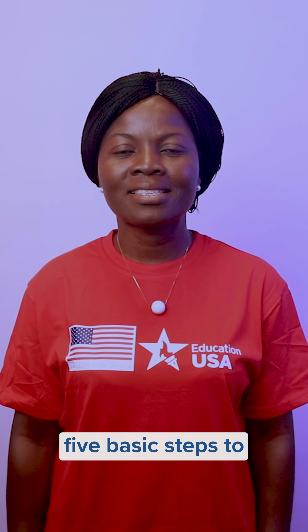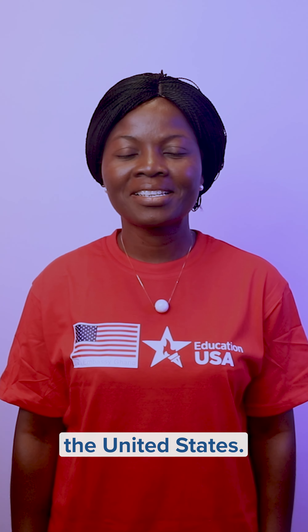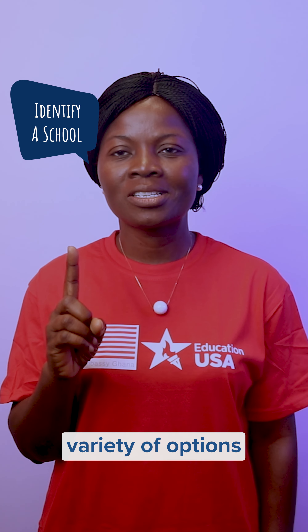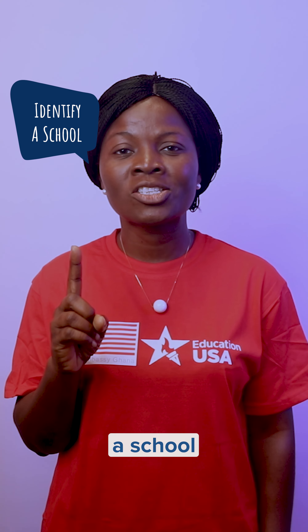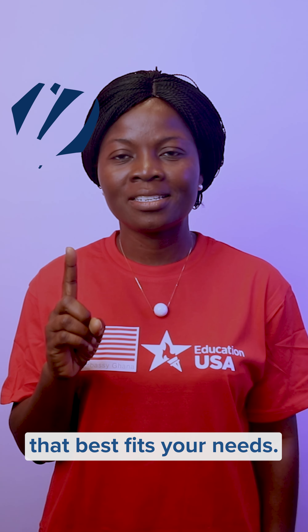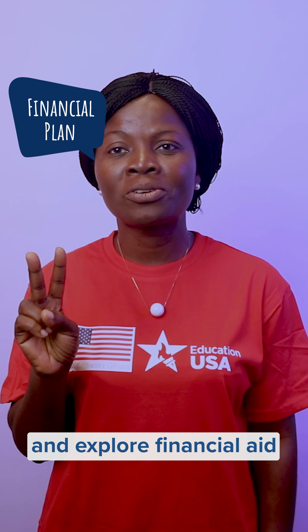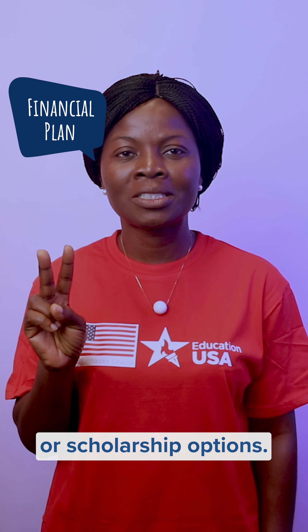Here are five basic steps to studying in the United States. One: learn about the variety of options and how to identify a school that best fits your needs. Two: have a financial plan and explore financial aid or scholarship options.